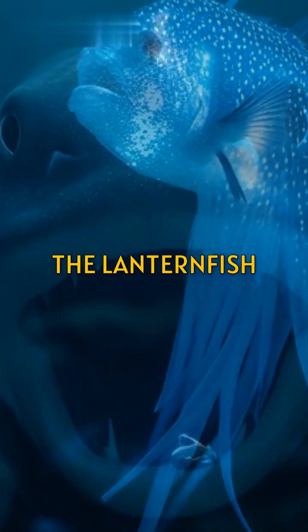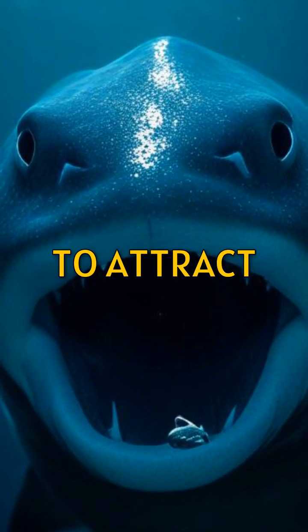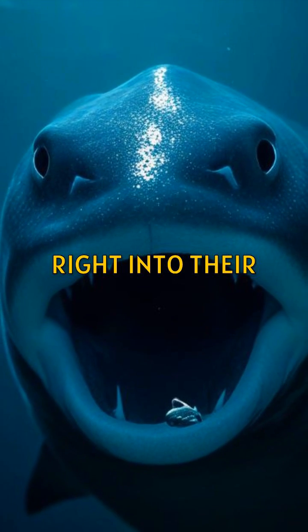Now let's look at the lanternfish. They use bioluminescence to attract unsuspecting prey right into their jaws.